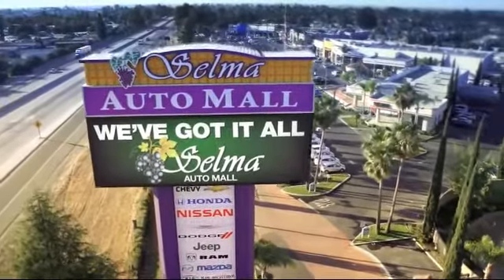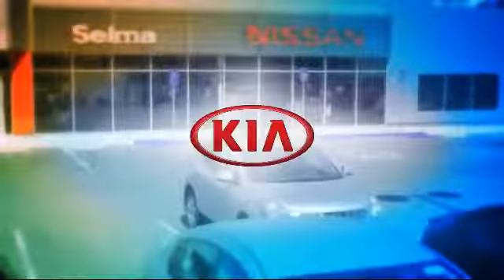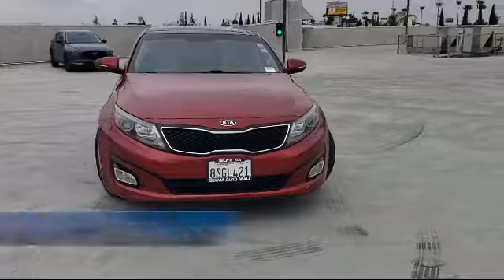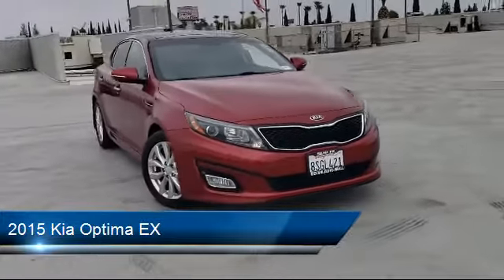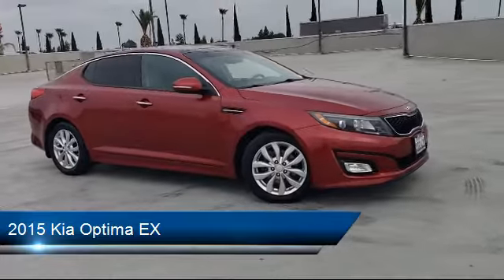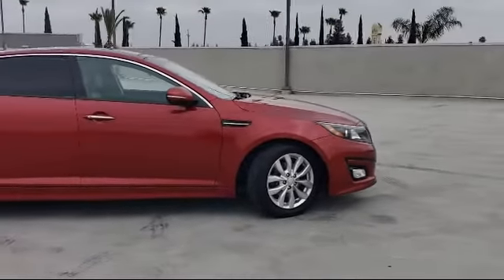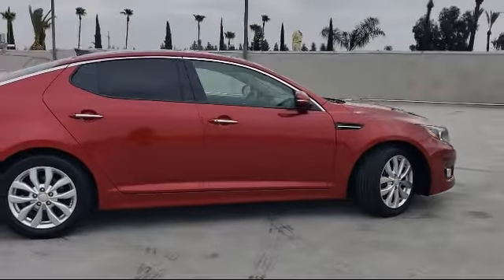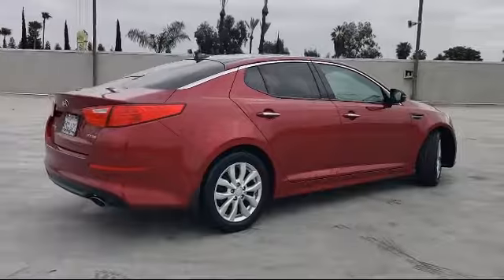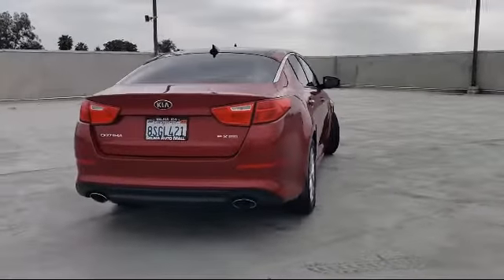Welcome to the Selma Auto Mall where we have over 11 brands of new and used vehicles to choose from. Here's a look at another one of our great vehicles from our massive inventory, equipped with a multifunction remote proximity entry system, front air conditioning automatic climate control, rear view camera system, Sirius XM satellite radio, steering wheel mounted cruise control, dual front air conditioning zones, telescopic and tilt steering wheel, and much more.